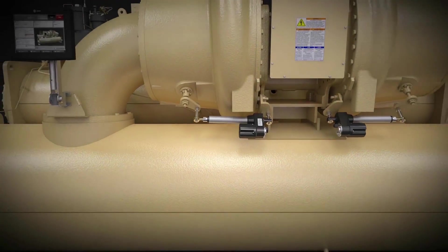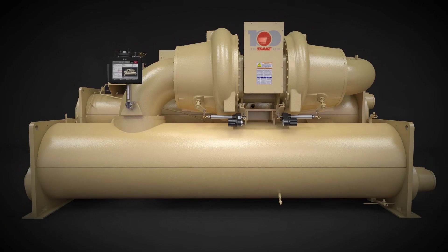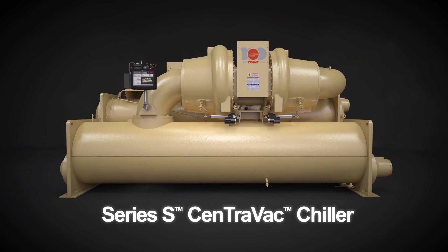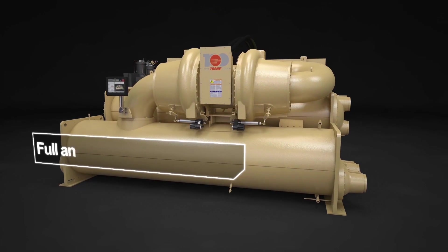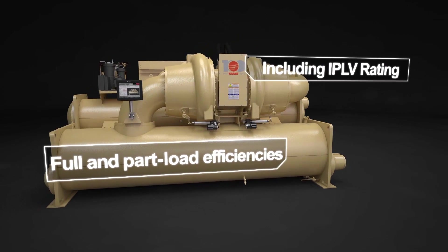Continuing Trane's commitment to provide the most comprehensive HVAC solutions, we're proud to introduce the Trane Series S Centravac Chiller, featuring AdaptaSpeed technology. This cutting-edge design delivers industry-leading full and part-load efficiencies, including IPLV.